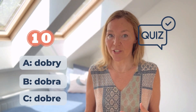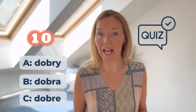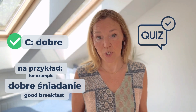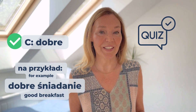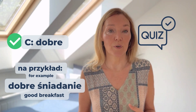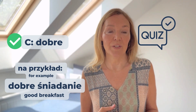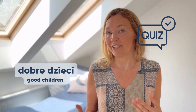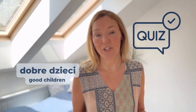Numer dziesięć: Dobre, Dobre, Dobre. Na przykład, Dobre śniadanie. Or remember, you can use the word 'dobre' for plural if it's not a masculine noun describing people. So, Dobre dzieci, Dobre dzieci.